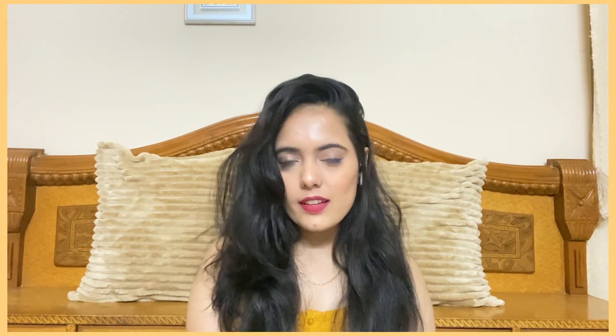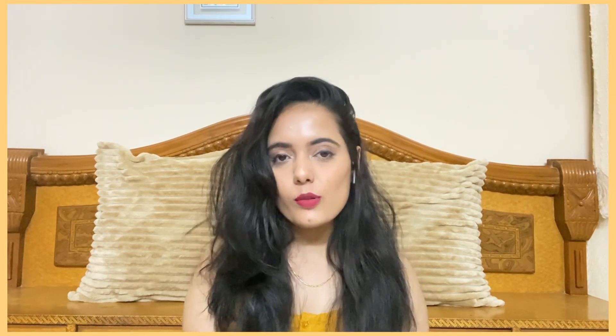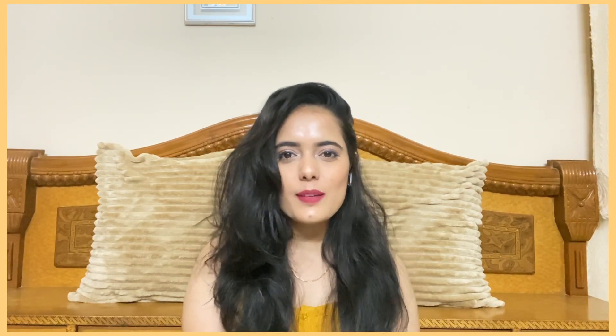Hi guys, welcome back to my channel! In today's video I'm back with another Fab Bag unboxing video. I received my Fab Bag yesterday and I've already opened it, so I know what's inside. If you're interested in knowing what's in this month's April Fab Bag, please keep on watching.